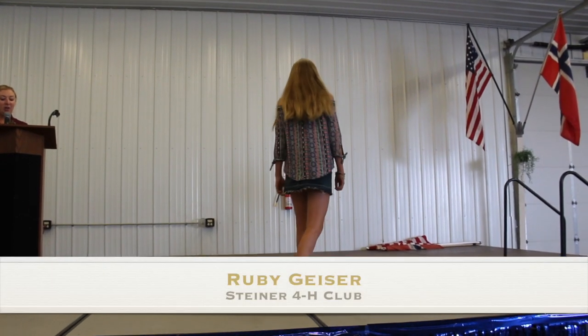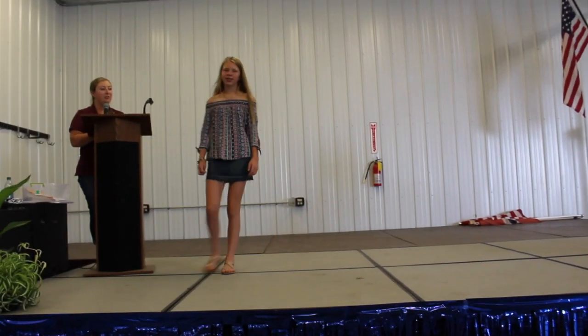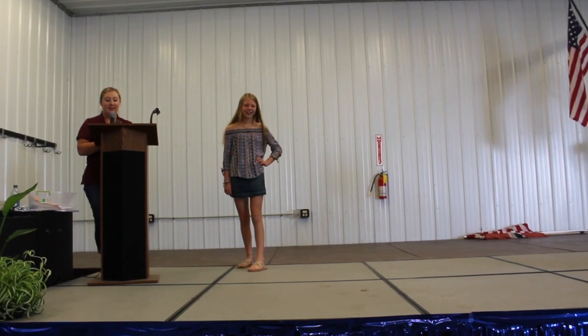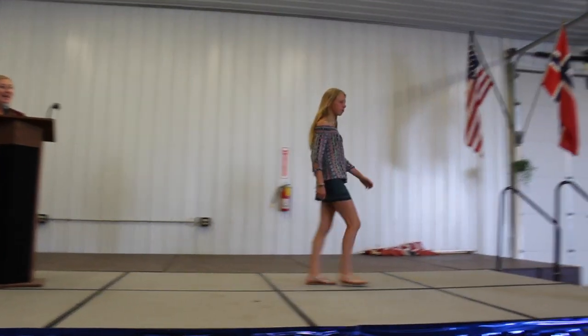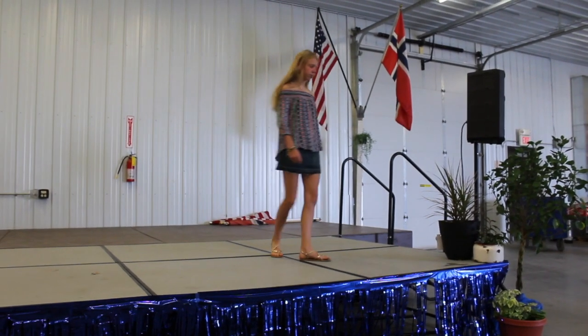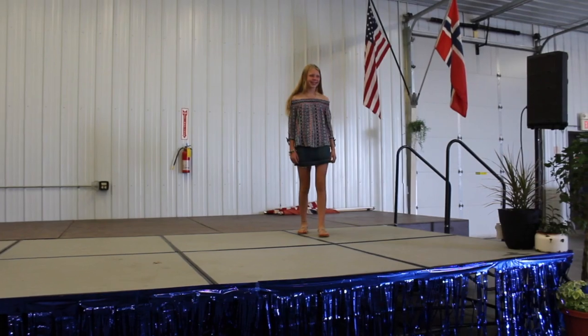It didn't take long for her to find this versatile outfit — a Levi's jean skirt and an off-the-shoulder print top. Ruby will get to wear this outfit a lot as it mixes and matches with so many items in her wardrobe. And she was able to purchase both items for the unbelievable price of $3.85.